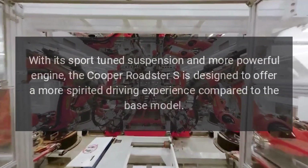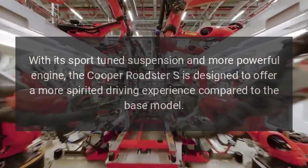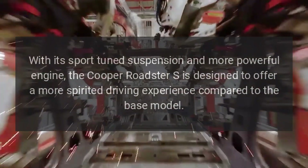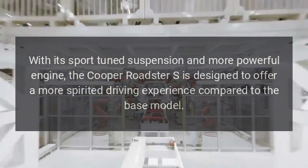Performance: with its sport-tuned suspension and more powerful engine, the Cooper Roadster S is designed to offer a more spirited driving experience compared to the base model.